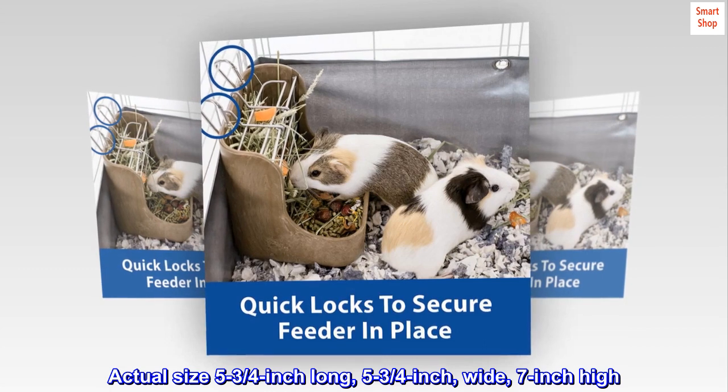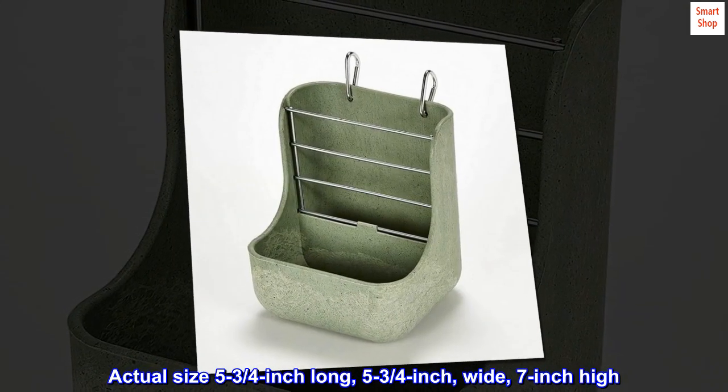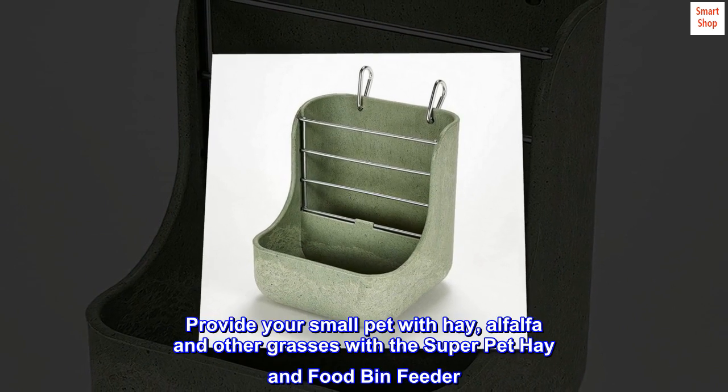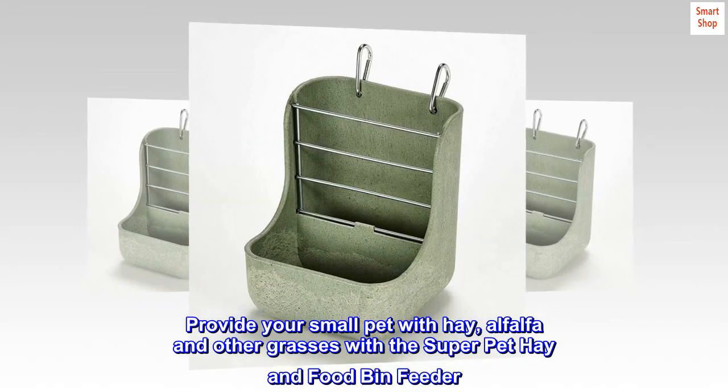Actual size: 5¾ inch long, 5¾ inch wide, 7 inch high. Provide your small pet with hay, alfalfa, and other grasses with the Super Pet Hay and Food Bin Feeder.